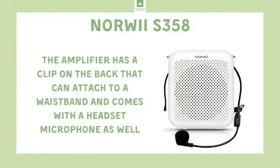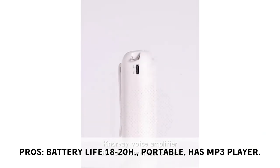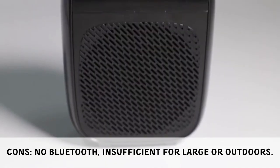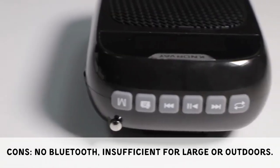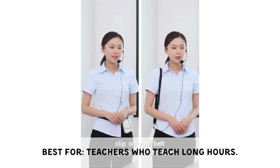The Norway IS358 boasts an impressive battery life of 18 to 20 hours, is lightweight and portable, and can also function as an MP3 player. Its drawbacks include no Bluetooth capabilities and limited power for large or outdoor settings. It is best suited for teachers who teach long hours.